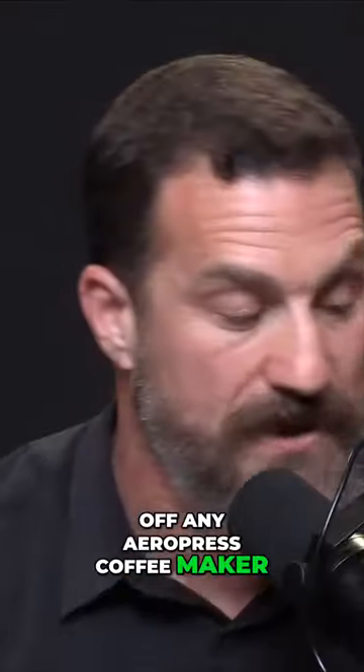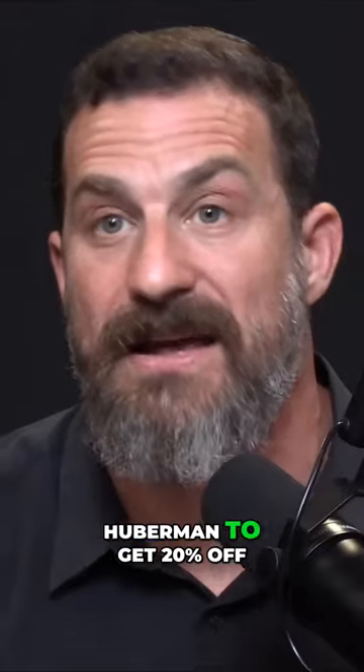If you'd like to try Aeropress, you can go to aeropress.com slash Huberman. That's A-E-R-O-P-R-E-S-S.com slash Huberman to get 20% off any Aeropress coffee maker. Aeropress ships anywhere in the USA, Canada, and over 60 other countries around the world. Again, that's aeropress.com slash Huberman to get 20% off.